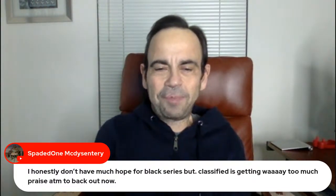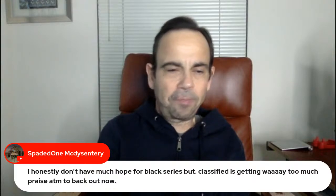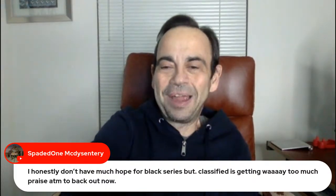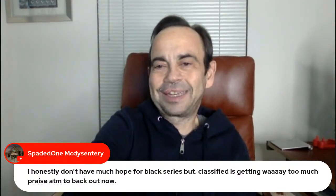I honestly don't have much hope for Black Series, but Classified is getting way too much praise at the moment to back out now. Classified is just a great toy line for the price. I'm really hoping that if they start giving extra hands and heads and make that the thing, Classified kills it.